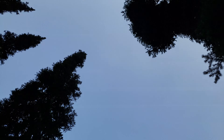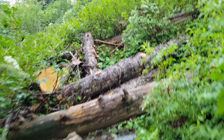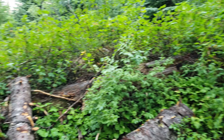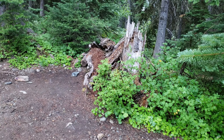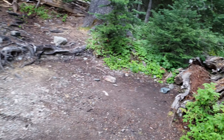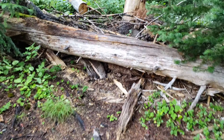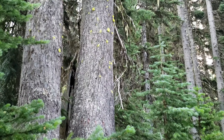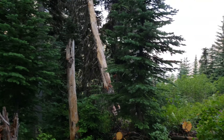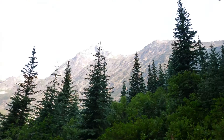Campsite two is a lot more open and still has nice views. It looks like one tent pad — might be able to fit two tents side by side — but you could definitely hang a hammock here. This would be a good hammock site. It's smaller and definitely much more remote. That's campsite number two at Fisher Camp.